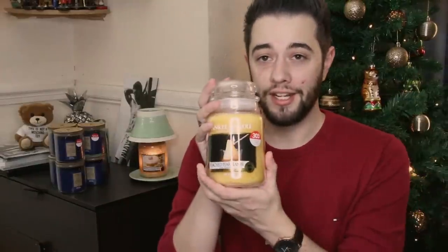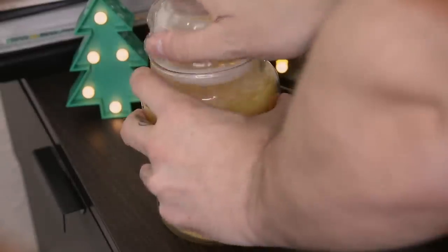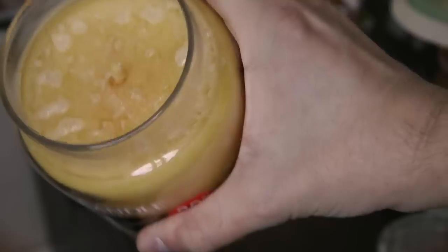The other one I picked up is the Poached Pear Flambe, and oh my god, it smells literally like pears soaked in some kind of liquor. If you were doing a sober month, this is not safe to have around — it literally smells like an alcoholic drink you'd have with friends getting into the spirit of Christmas. That kind of smell, you know what I'm saying.